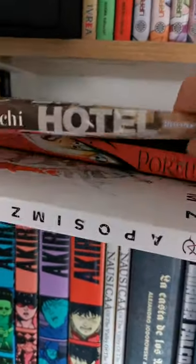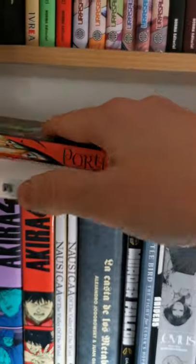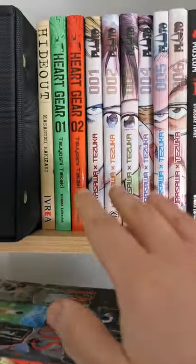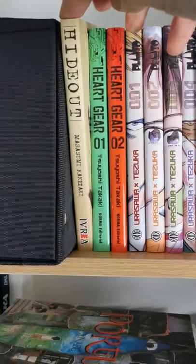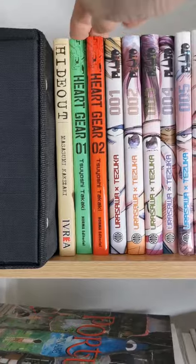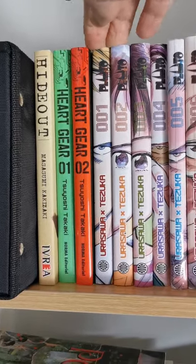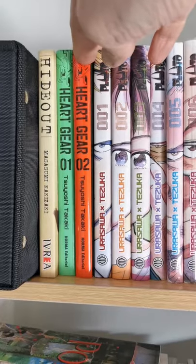These two I'm also reading — this one I took the cover off — Biomega by Jun Abe. Then I start slowly to buy some other comic books: I read Hideout, it's a horror manga, really great, and Heartgear.